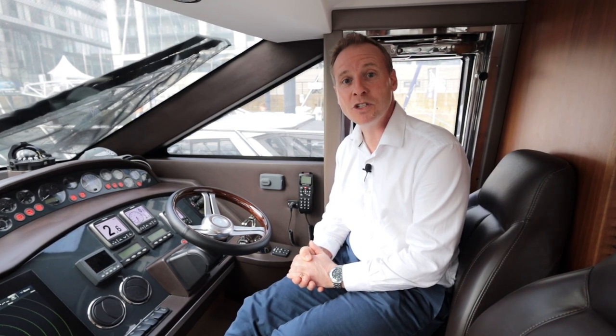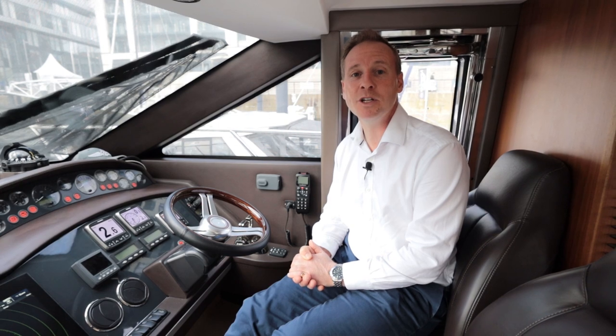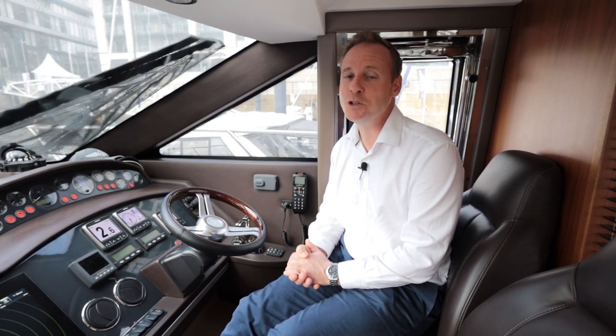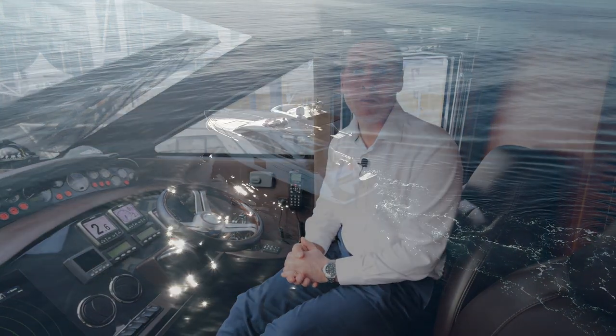Other big options this boat comes with include the gyro stabilizer - she has a Seakeeper stabilization system that works not only when you're underway but also at anchor, so you get comfort and enjoyment from that if you're enjoying lunch with the anchor down. The boat also has the larger upgraded generator: a 17.5 kilowatt Onan system, and that mated with the reverse cycle air conditioning means you've got both comfort and power on board.